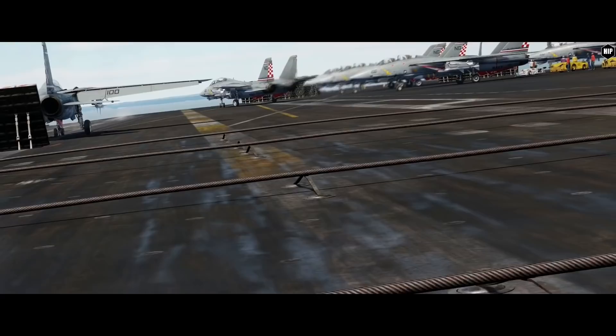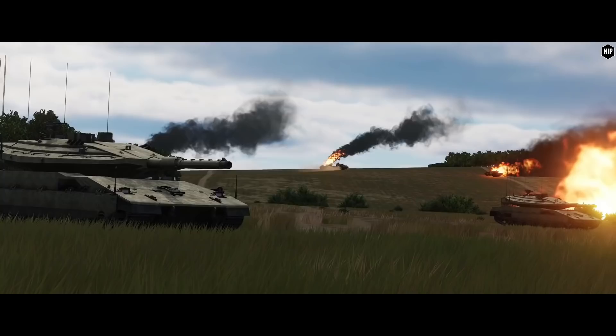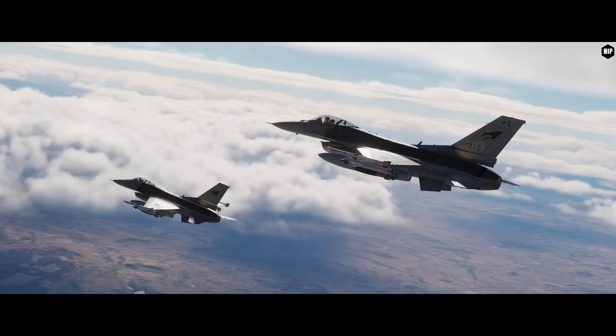Meanwhile, ED lets us know that the 3D model of the Lockheed Martin Sniper Advanced Targeting Pod was added for the B-1B Lancer — the AI bomber. They are also working on updating many other AI aircraft models to new standards. Many of them need a polished new look.